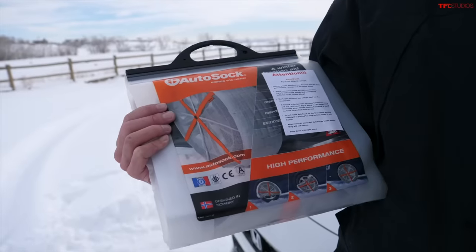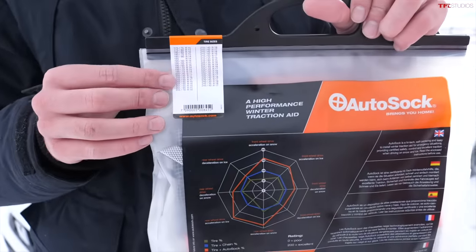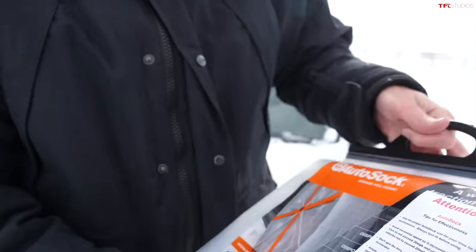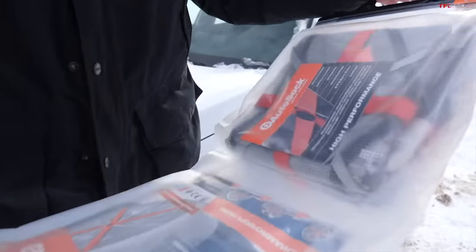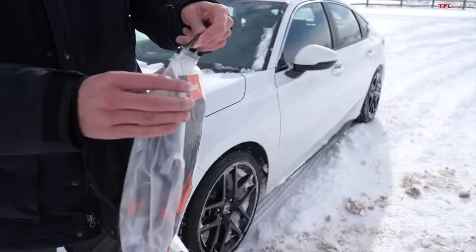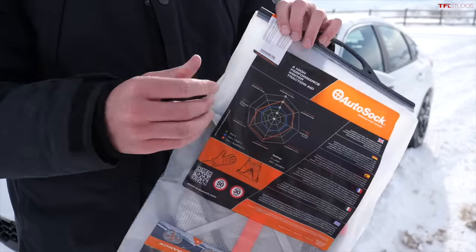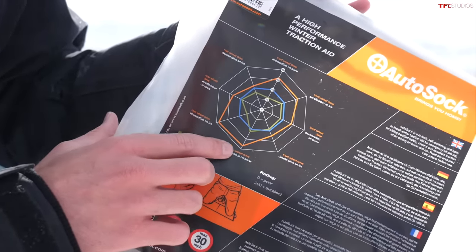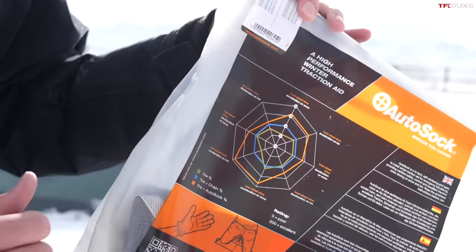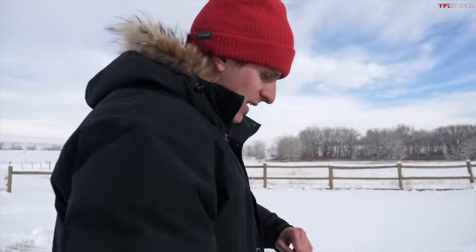Now for the most expensive traction aid in our test — the Auto Sock. I've seen these all over TV and social media and apparently they're pretty good, but we're going to find out today. You do have to match the Auto Sock to your tire size — there's a full chart, plus some warnings on how to keep them working. These are the most expensive, coming in at $99 — so about $100 for the device. In theory, it's just this fabric, meshy material that goes over your tire and is supposed to be even better than a chain. They've got acceleration graphs claiming to prove they're better than not only standard tires but chains. Let's see if that's true.